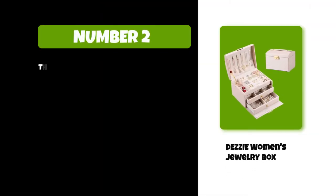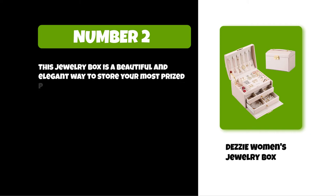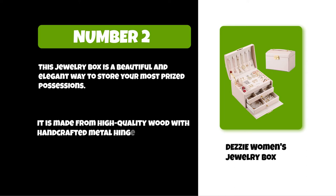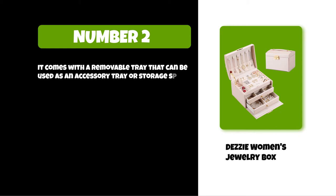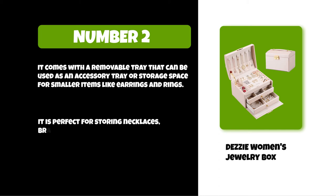Its dividers are removable so you can customize the compartments to fit your needs. At number two: Desi Women's Jewelry Box. This jewelry box is a beautiful and elegant way to store your most prized possessions. It is made from high quality wood with handcrafted metal hinges which will last for years to come. It comes with a removable tray that can be used as an accessory tray or storage space for smaller items like earrings and rings. It is perfect for storing necklaces, bracelets, watches, sunglasses — anything you want.